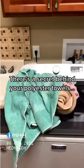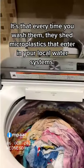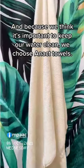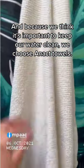There's a secret behind your polyester towels. Every time you wash them, they shed microplastics that enter your local water systems. And because we think it's important to keep our water clean, we choose Enact Towels.